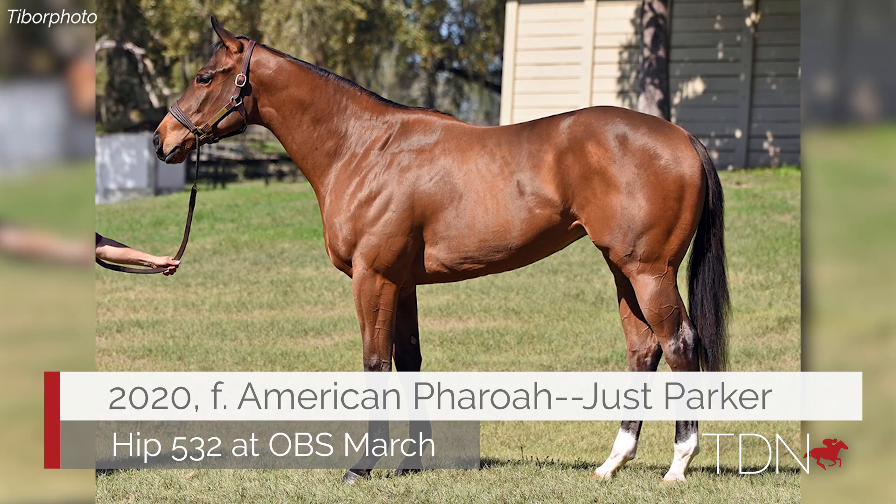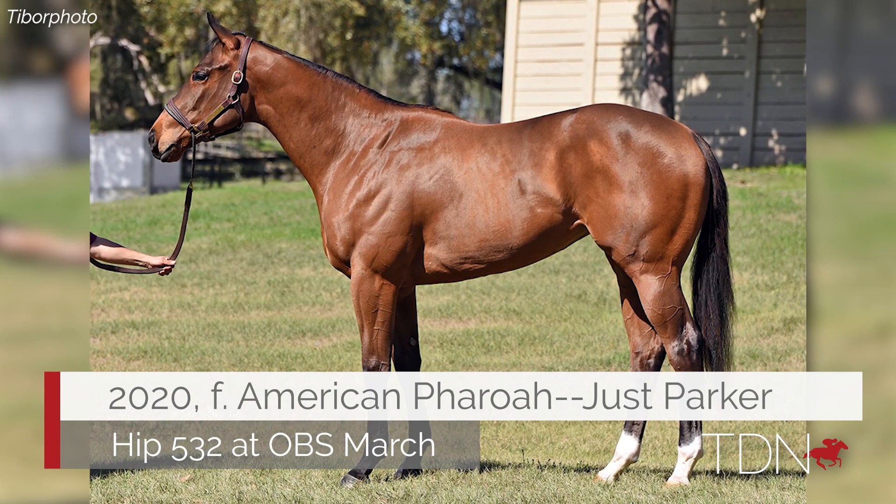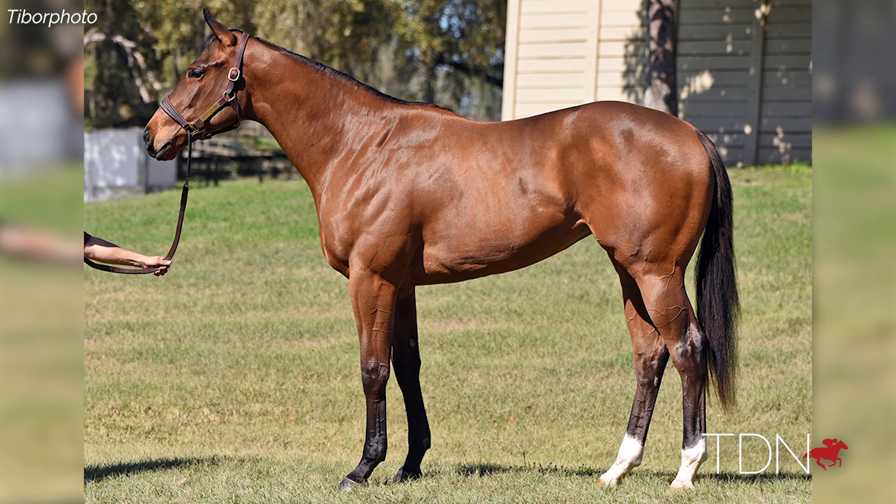We've got a filly going to March that could be any kind of filly. She's by American Pharoah and she's done everything we asked. It looks like half speed — she's doing the same thing the other horses are doing, it just looks like she's in a high gallop. She could be our big horse going to March.